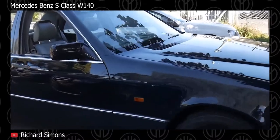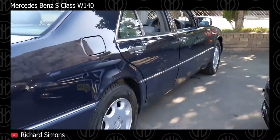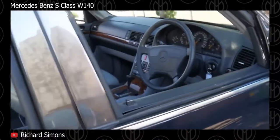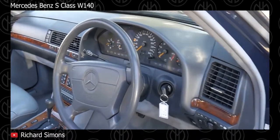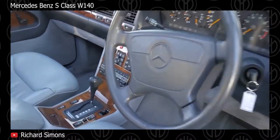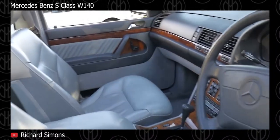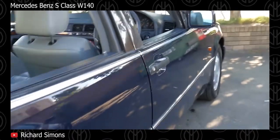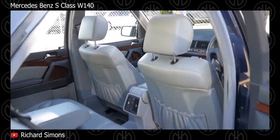Mercedes-Benz S-Class. At the end of 1991, the W140 S-Class appeared as a 1992 model — bigger, heavier, and much more advanced. A 6-cylinder 300 SE launched in 1992 for less than $70,000, while the 389-horsepower V12 went for over $120,000. You can roughly double these numbers to account for inflation. The two guiding antennas which would emerge from the rear fenders are one example of the top quality of this vehicle — helping the driver see the rear of this massive sedan in the days before backup cameras.